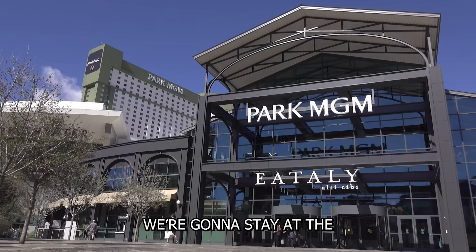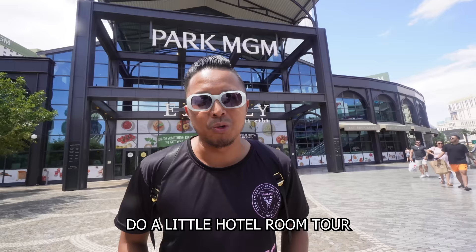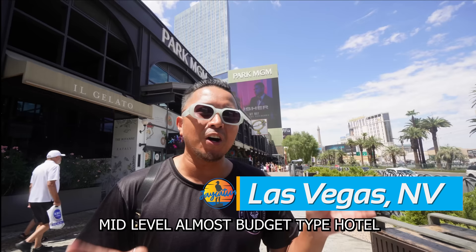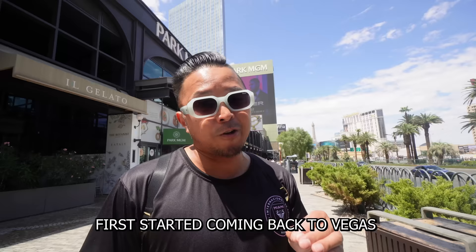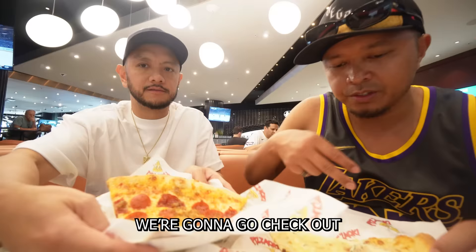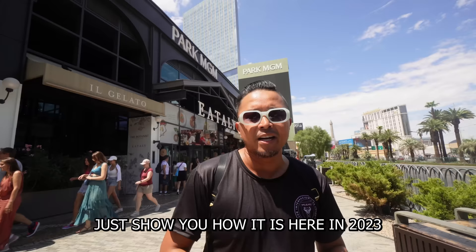In this video, we're going to stay at the Park MGM and show you what's new here in 2023, and do a little hotel room tour. What's up, Jaycationers? Welcome back to another video here in the Las Vegas series. Today, we are returning to one of my favorite mid-level, almost budget-type hotels — the Park MGM, formerly the Monte Carlo. I'm here with my cousin EJ. We're going to check out a few places to eat, see what's new at Eataly, go check out the fitness center, and even check out one of the rooms here in 2023.